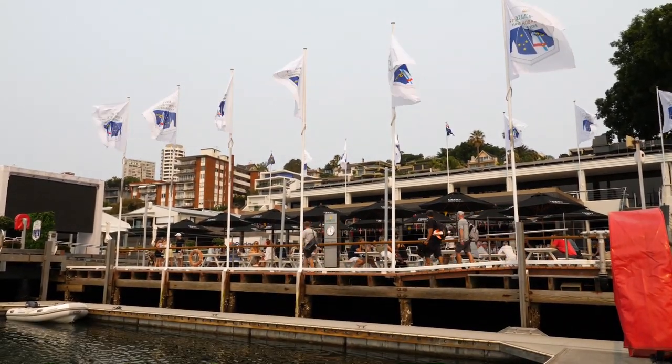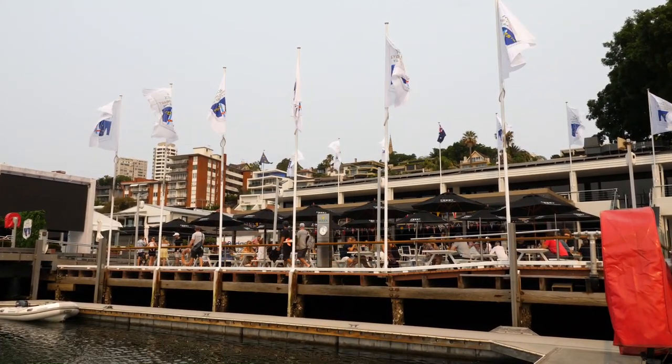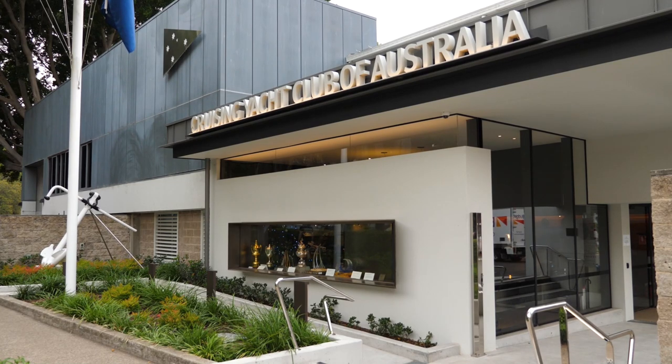So the restoration commenced, which has taken two years and over 10,000 man-hours to complete. The intention was always to again go to Hobart with the boat.